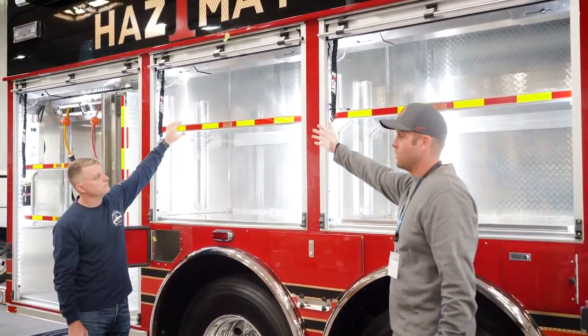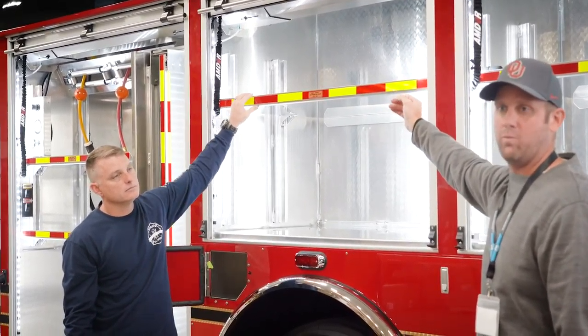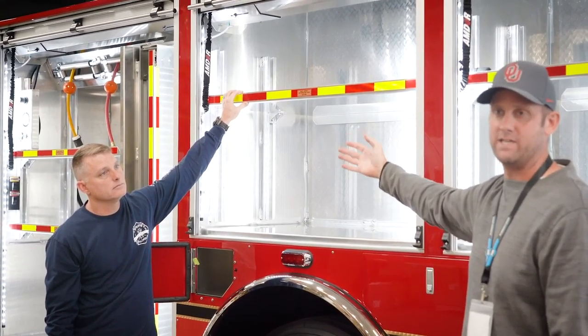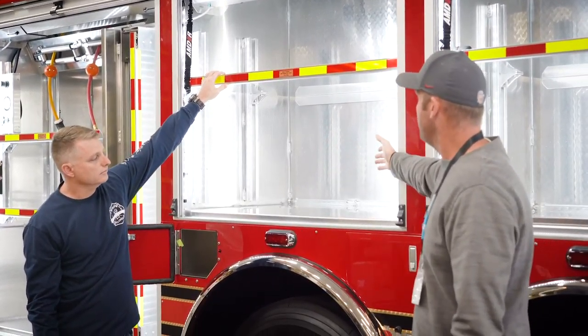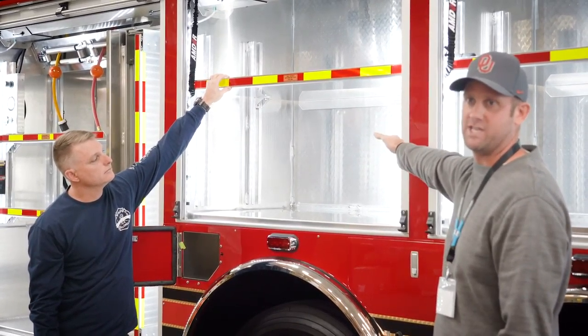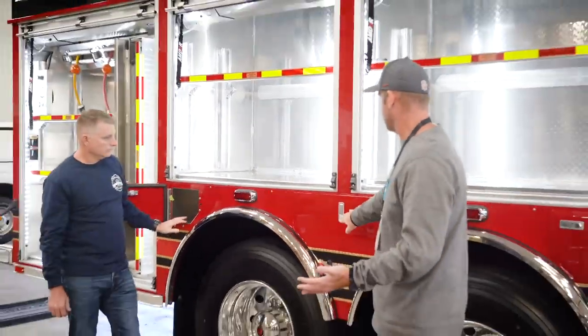With compartment four, this is going to house our pump-off. When we go to a vehicle accident with a vehicle leaking gasoline, for instance, we have a pump that's able to pump off that. So we'll be able to carry our pump, our hoses, and some of the storage containers within that compartment.